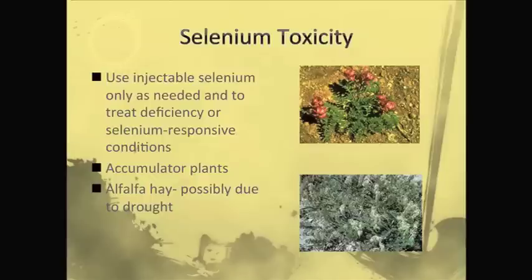There's been one report during drought conditions where animals were poisoned by alfalfa hay. It's believed that because of the drought, the alfalfa plants had to put their roots deeper into the soil and were able to pick up more selenium than they normally would have. That's just one isolated report — selenium toxicity is usually going to be due to overdosage or animals eating accumulator plants.